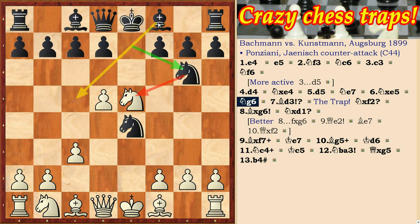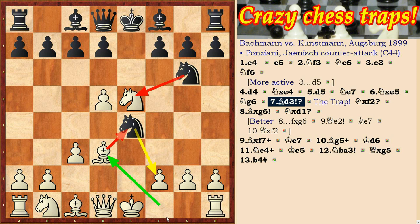Bd3 — the trap! If the e5 knight is not protected, it seems to black that he can win a pawn on the f2 square and at the same time spoil the position of the white king. But taking on f2 will be a very big mistake. Let's see.